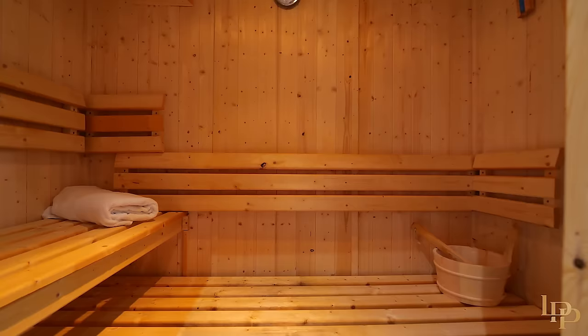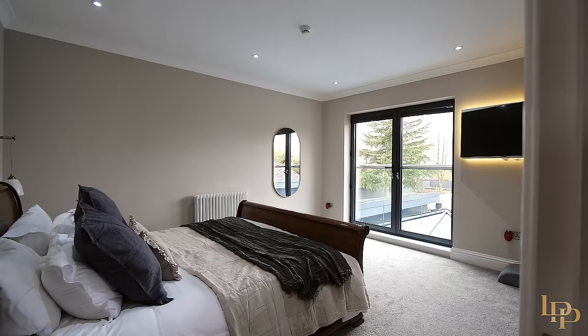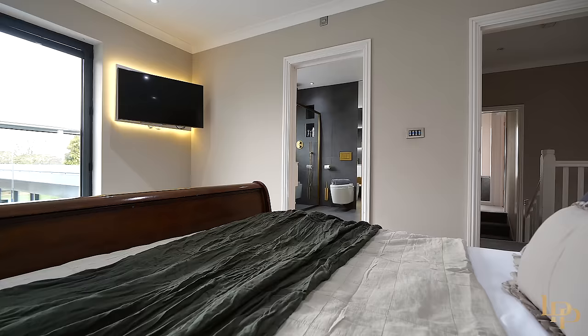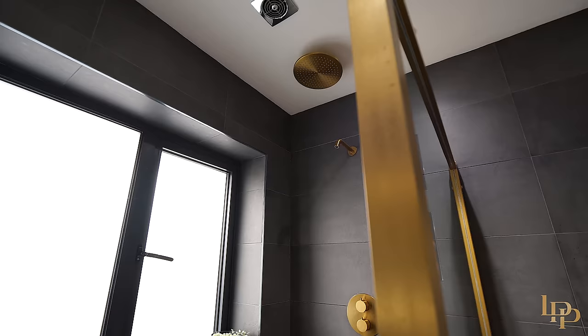Now we're going to take you upstairs where we have four bedrooms, three bathrooms, two of which are ensuite. As we enter the principal bedroom, we have loads of room for a super king bed and beautiful views out onto the garden. This bedroom also benefits from a great-size ensuite and built-in wardrobes.